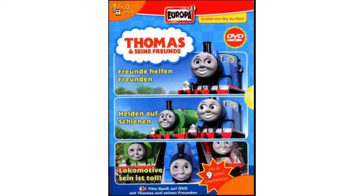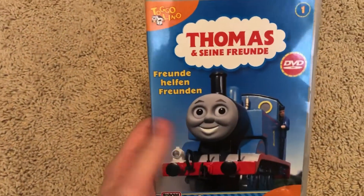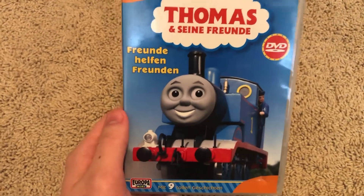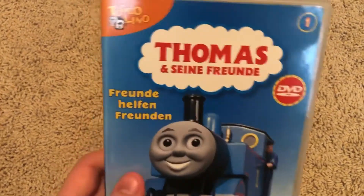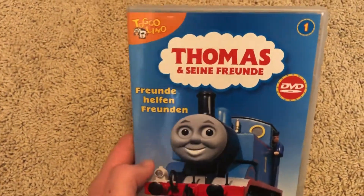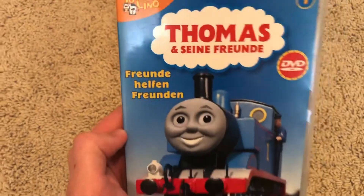Now that we've got the history out of the way, let's jump into my copy of Friends Help Friends. I'm looking at my DVD copy — I don't have the VHS copy, but maybe sometime in the future I'll get it. For now I just have the DVD copy, and plus I don't have a PAL VHS player — I have an NTSC player, of course.